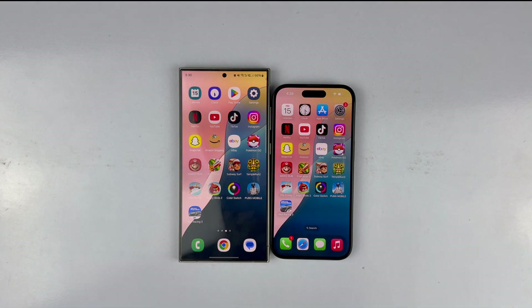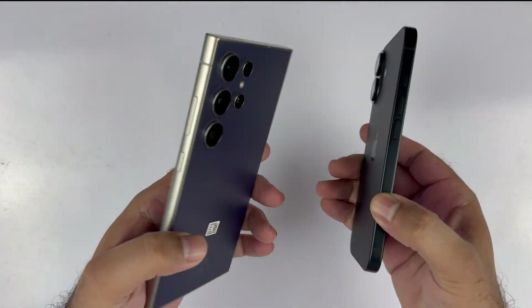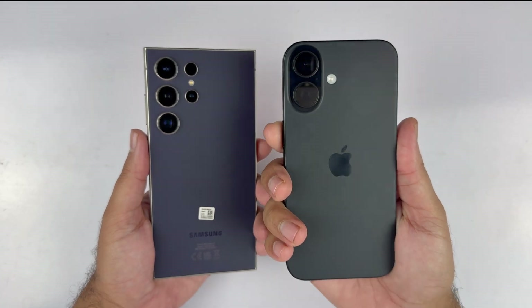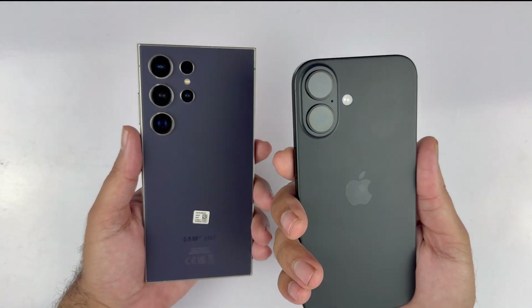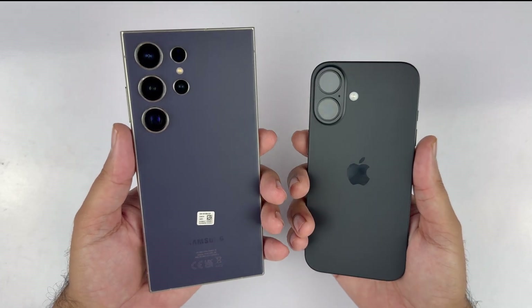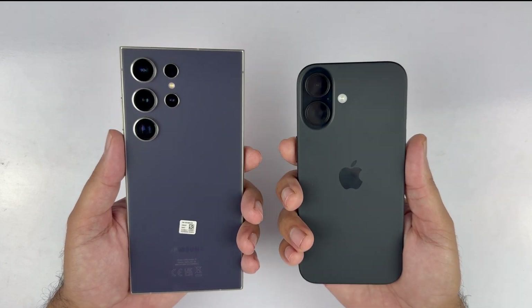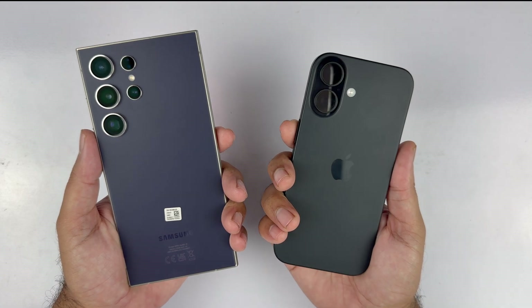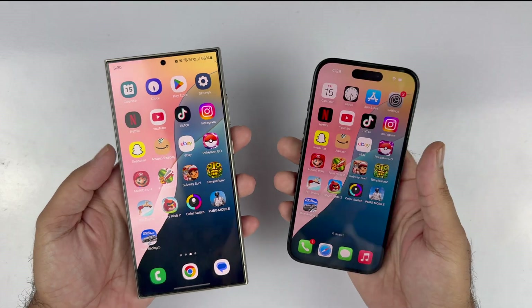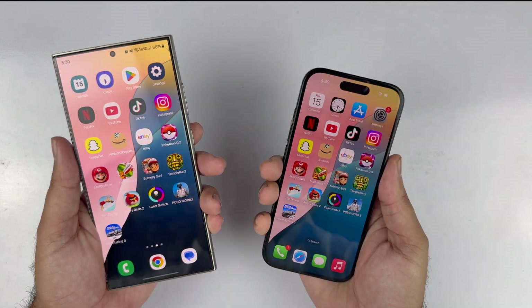So guys, here we are at the end of this speed test. Both devices are excellent and have performed really great, but the winner is the iPhone 16 in terms of app opening. In terms of RAM management, one app was restarted on the iPhone 16, whereas no apps were reopened on the Samsung Galaxy S24 Ultra. The iPhone 16 won the boot-up speed test and the app opening test, and only lost in RAM management. Overall, the iPhone 16 is one of the fastest and best devices available. Thanks for watching, be sure to subscribe — peace.